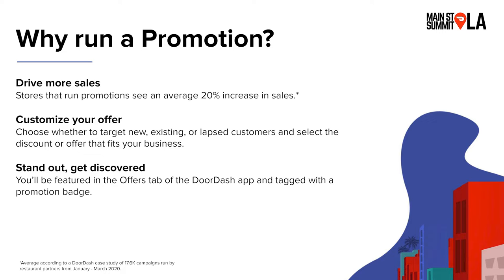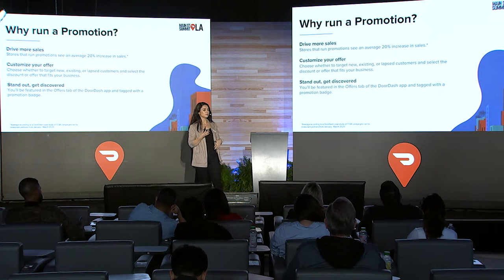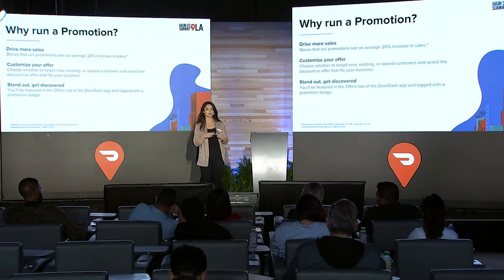Number two, you can customize your offer to really fit your business goals. Maybe you want to target new customers specifically, or maybe you want to re-engage lapsed customers who haven't ordered from you in a while, or maybe you want to reward your frequent customers. You can also customize your discount or offer so it makes sense for your business. A third benefit of running promotions is that it's a great way to stand out from the competition and get discovered. There are places within the DoorDash app where you'll be featured when you run a promotion, such as the homepage and an offers tab, and your restaurant will have a little badge showing your offer.